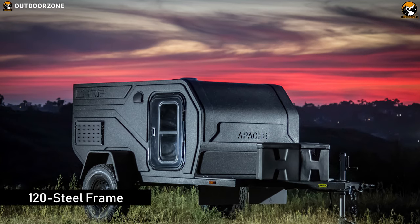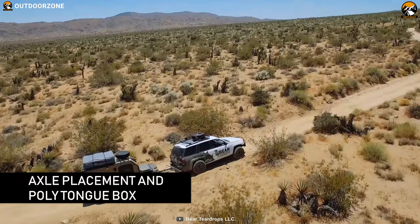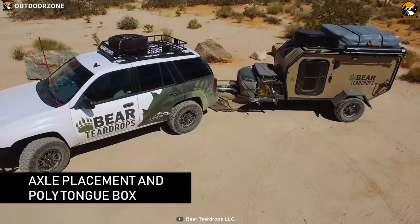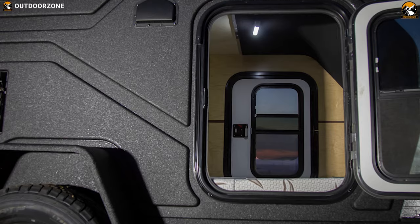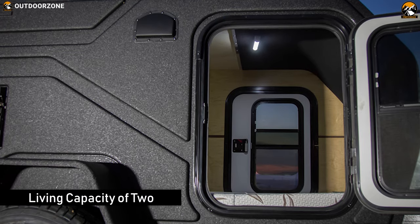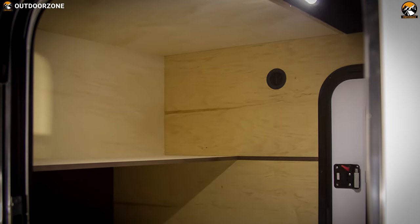Sitting on a 120 steel frame coated with Linex, it ensures no rust will ever form. It also features strategic axle placement and a poly tongue box that reduces tongue weight to ensure smooth drivability. With a living capacity of 2, it features 2 windows and doors, and comes with cabin and galley platforms to offer a spacious living experience.